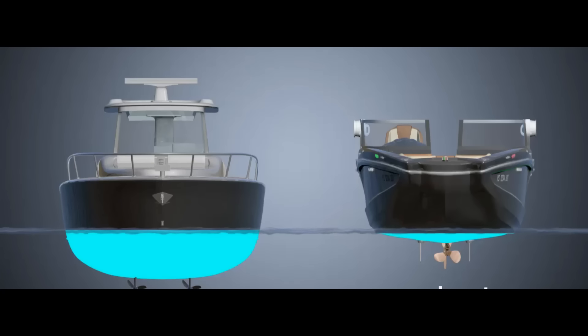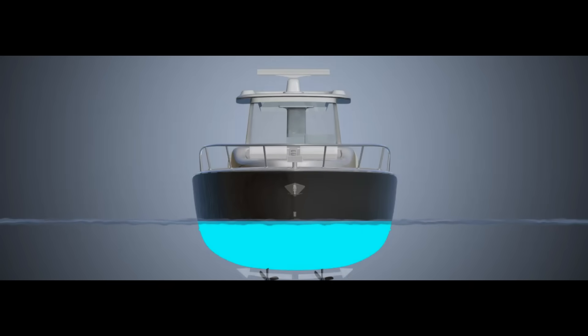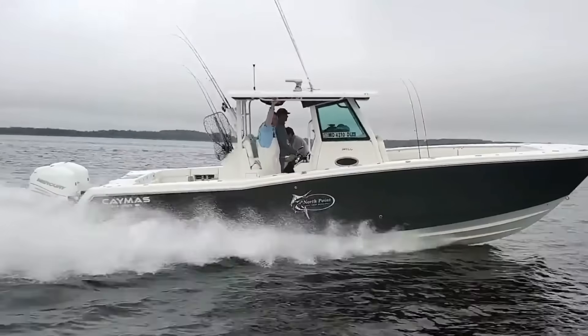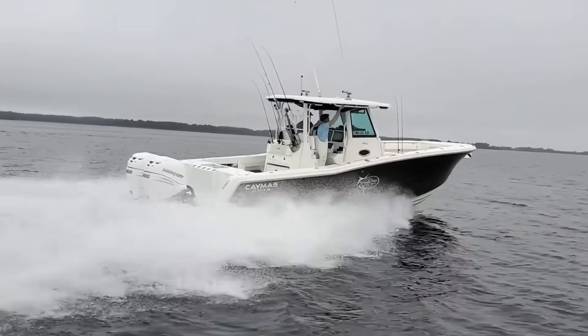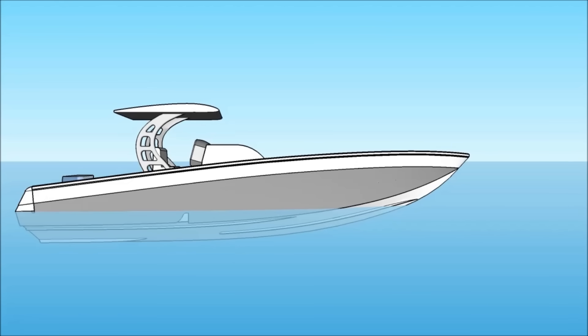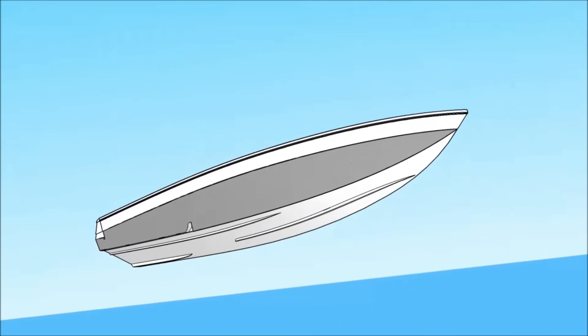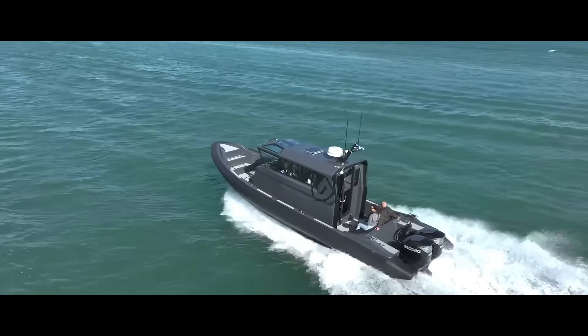Every hull lives in one of two worlds: displacement or planing. Understanding which world your boat belongs to is like knowing whether you're driving a dump truck or a sports car. A displacement hull moves through water, constantly pushing it aside — smooth, stable, and predictable. But it's limited by physics, specifically its hull speed, which equals about 1.34 times the square root of the waterline length in feet. That's why trawlers and sailboats rarely break double digits.